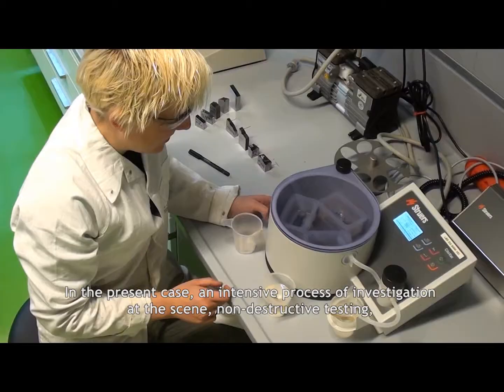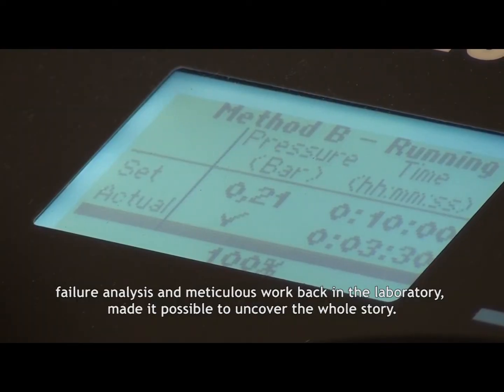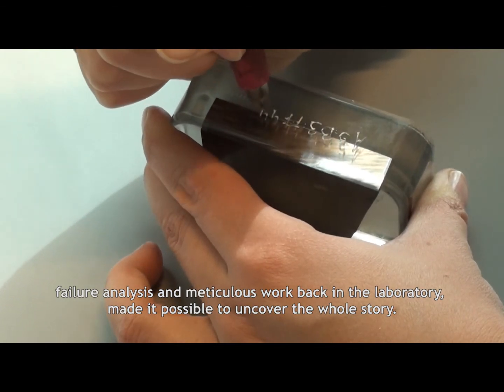In the present case, an intensive process of investigation at the scene, non-destructive testing, failure analysis, and meticulous work back in the laboratory made it possible to uncover the whole story.